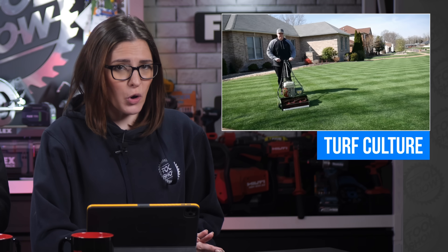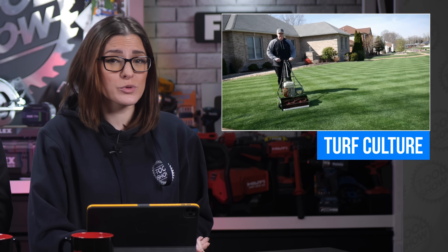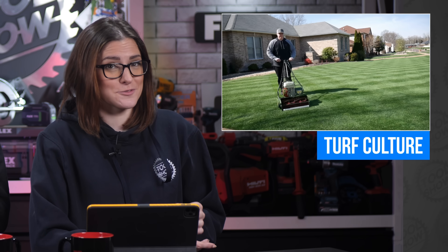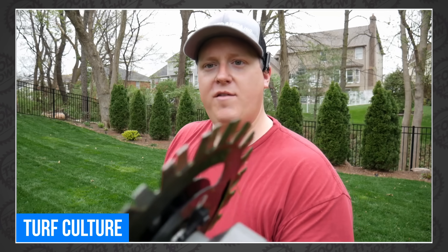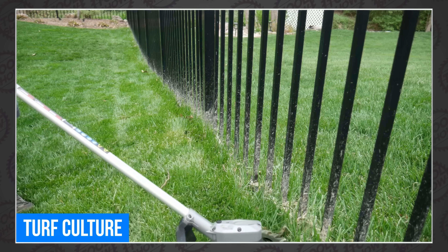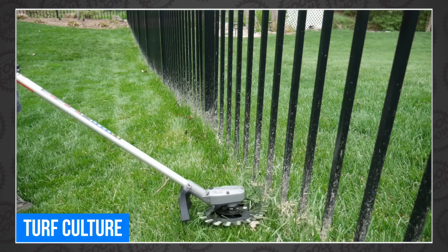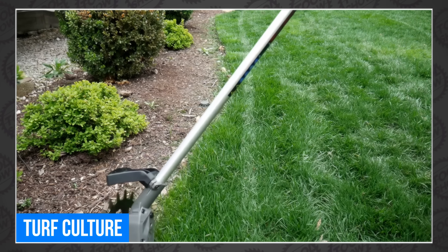We ran into a channel that was new to us this week called Turf Culture. The host never seems to share his name, but his review of the Milwaukee reciprocating scissors attachment was really fun to watch. I got to try out that blade at Pipeline last year and it was really effective, but thanks to those reciprocating blades, it's totally safe for your fences and your siding. If you think you could use the new Milwaukee scissors, be sure to check out Turf Culture first.